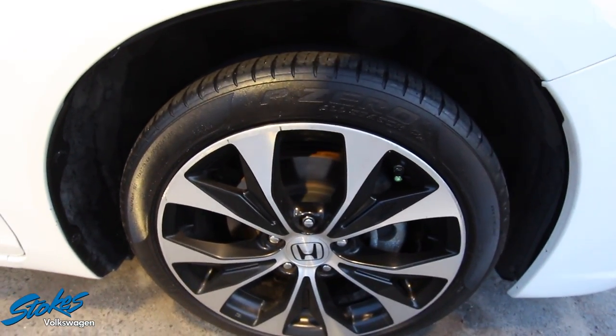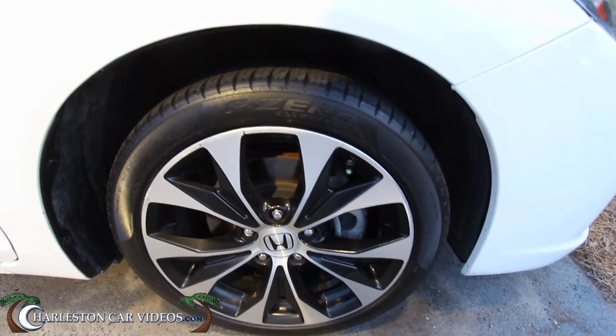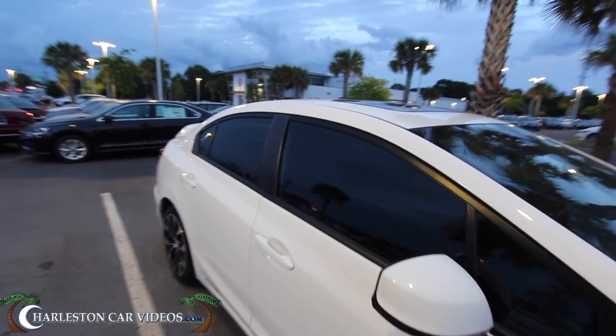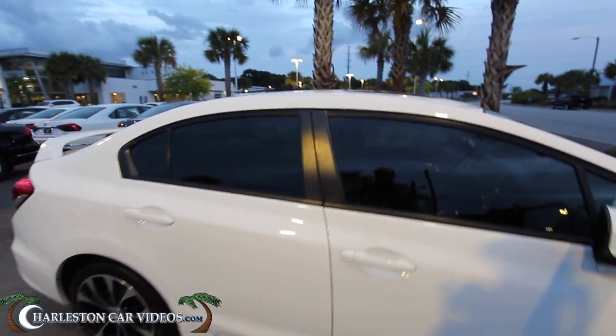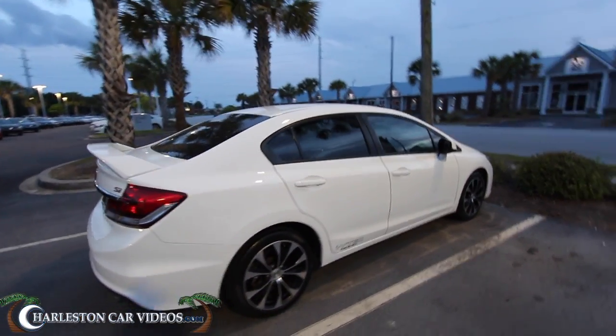Let's take a look at the wheels — definitely have alloy wheels, good tires, the P Zero Pirellis, plenty of tread on those tires. It does have tinted windows all the way around, nice and dark — you can't even hardly see in. Got the sunroof up top.